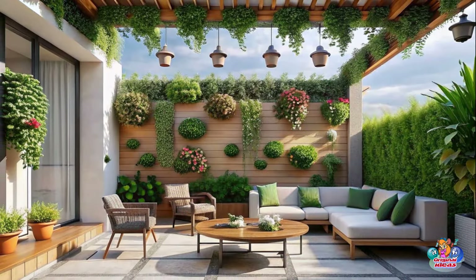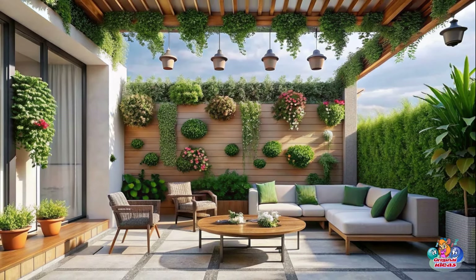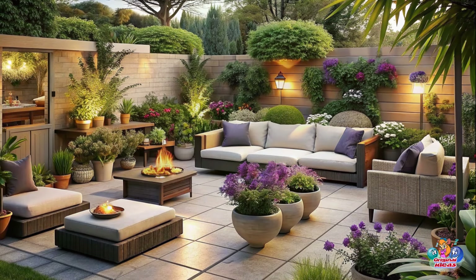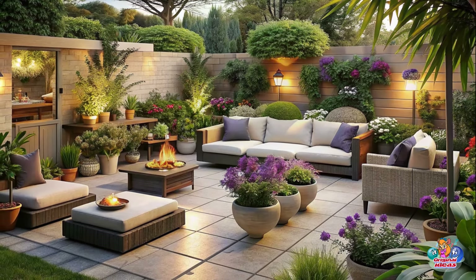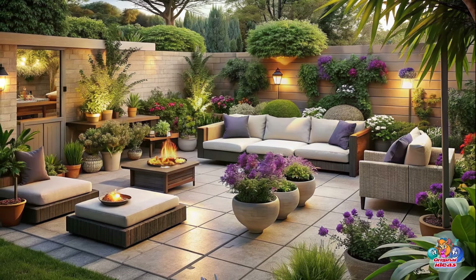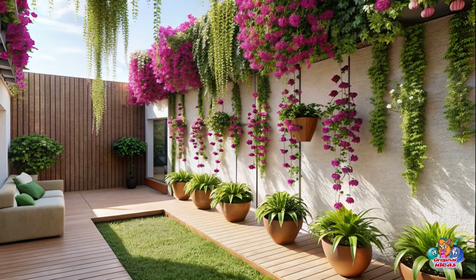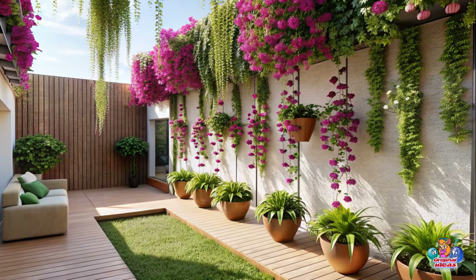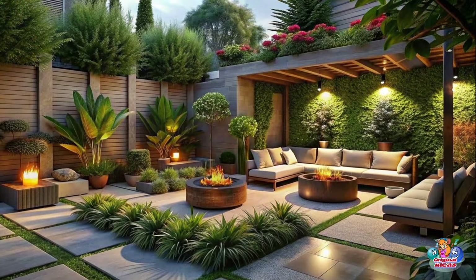Whether you have a small balcony or a spacious backyard, these creative garden landscaping ideas will help transform your outdoor space into a relaxing haven. From patio inspiration to garden design tips, we've got you covered! So grab a cup of coffee, sit back, and let's dive into the world of outdoor living!